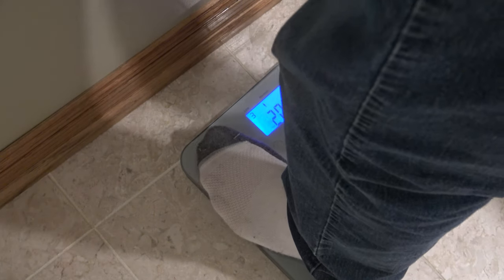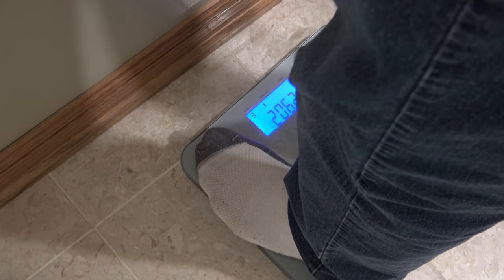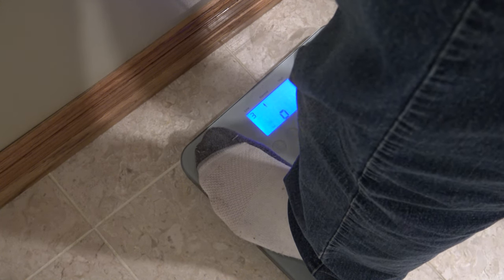I went ahead and got on the scale. Started out at 214 and I'm now at 206.2, so I lost roughly eight pounds in 10 days.